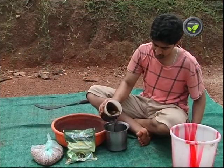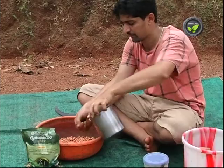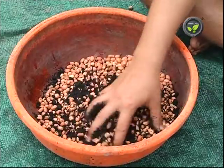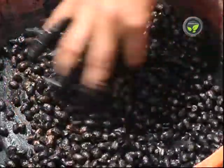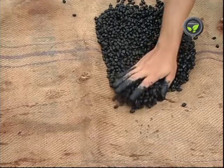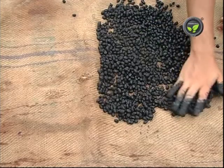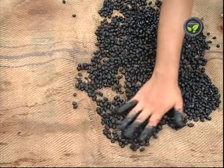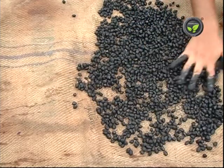Prepare a jaggery solution and smear the sticky solution on the seed. Spread the biofertilizer on it and mix thoroughly. It sticks well on the seeds due to the jaggery solution. Dry the seeds under shade and use them for sowing as early as possible. Seed treatment with biofertilizer is the easiest and most effective method.